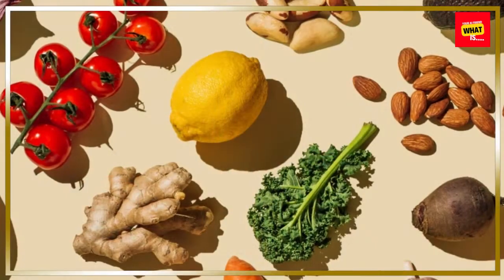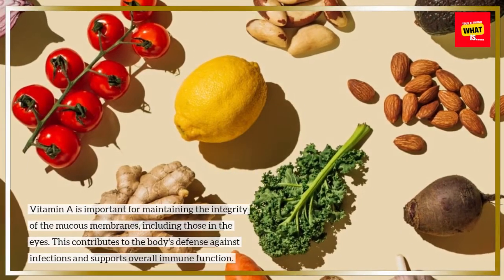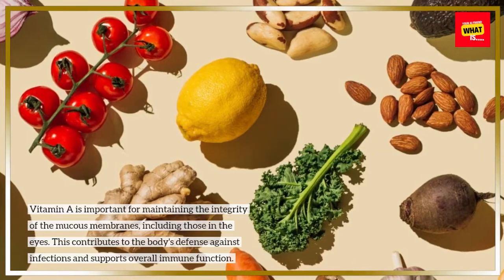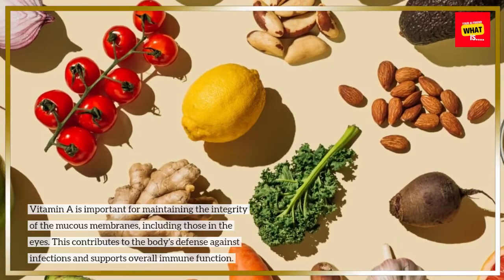Enhanced Immune Function: Vitamin A is important for maintaining the integrity of the mucous membranes, including those in the eyes. This contributes to the body's defense against infections and supports overall immune function.